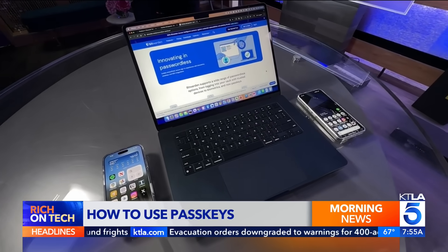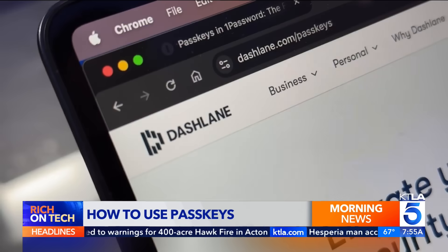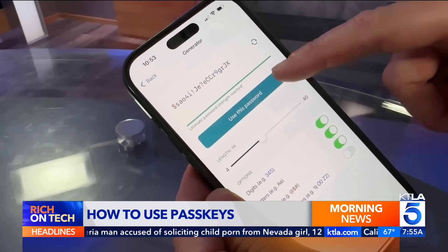To get started, you'll need a way to create and store PassKeys. Windows, Apple, and Android all support them. You can also use a password manager like 1Password, Dashlane, or Bitwarden — they make it easy to access your PassKeys across devices.